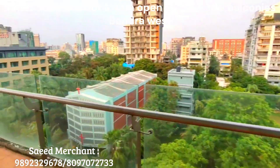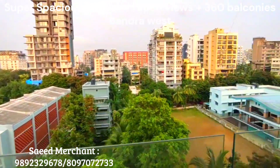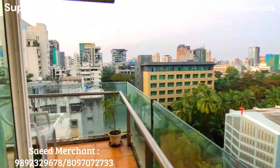Spacious living room with Italian marble flooring, beautiful city and greenery views on all sides. Very well ventilated, thoughtfully designed, ensuring natural sunlight.